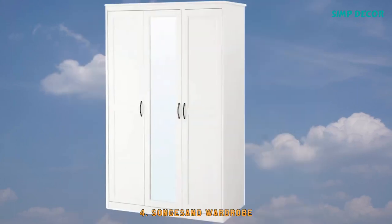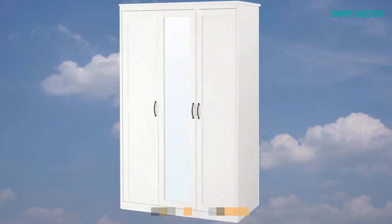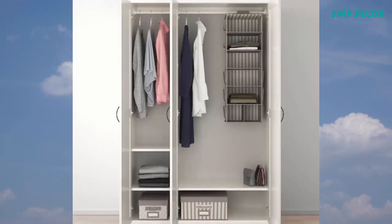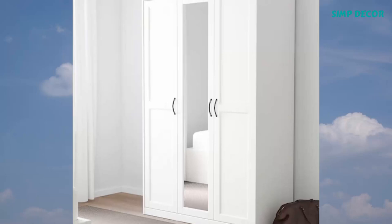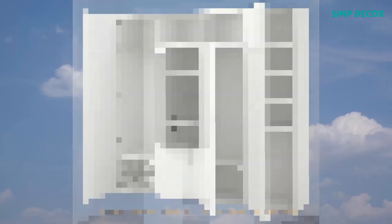4. Sondesondes Wardrobe. The classic design with paneled doors never goes out of style. Use the full-length mirror so you can see your outfit from top to toe.